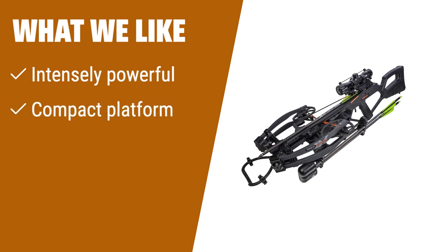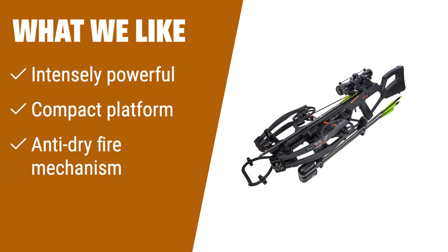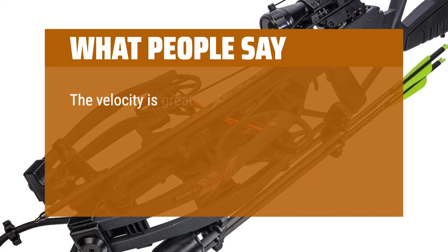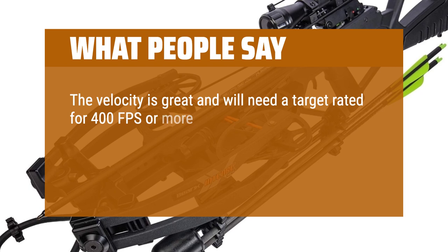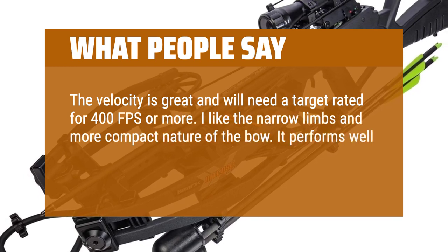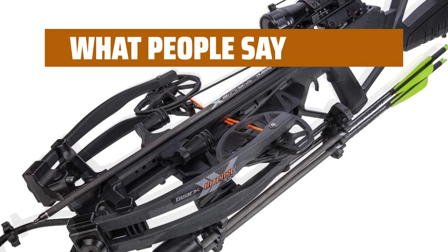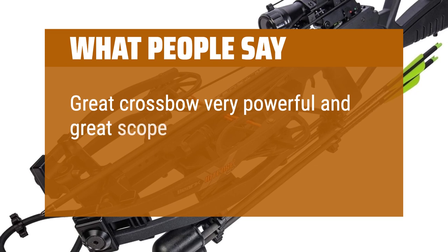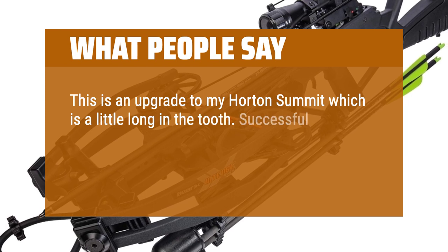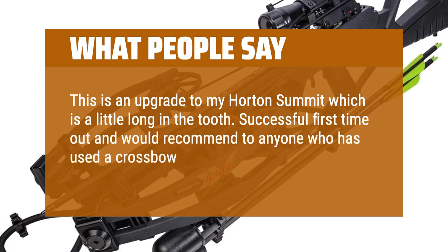What we like: If you need a crossbow that delivers intense power in a compact platform, look no further than the third option. With a power stroke of 12.7 inches and a speed of 400 feet per second, this crossbow is perfect for hunters who demand power and accuracy. What people say: The velocity is great and will need a target rated for 400 FPS or more. I like the narrow limbs and more compact nature of the bow. It performs well at a longer range than my previous bow. Great crossbow, very powerful and great scope. Successful first time out and would recommend to anyone who has used a crossbow before.